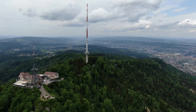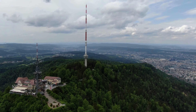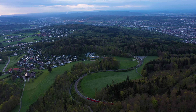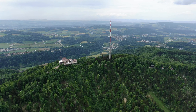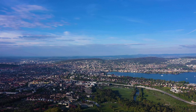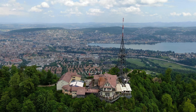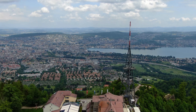Uetliberg Mountain provides the best vantage point to view Zurich in all its glory. A short train ride takes you to the base of the mountain, where hiking trails lead to the summit. Once at the top, the view stretches across Zurich, Lake Zurich, and the snow-capped Alps in the distance. It's a perfect spot for hiking, biking, or simply enjoying the natural beauty of Switzerland.